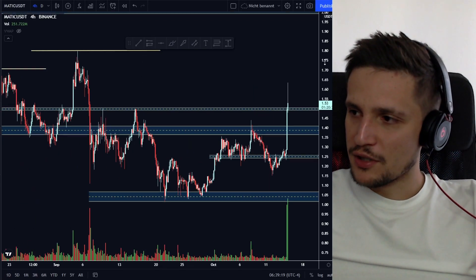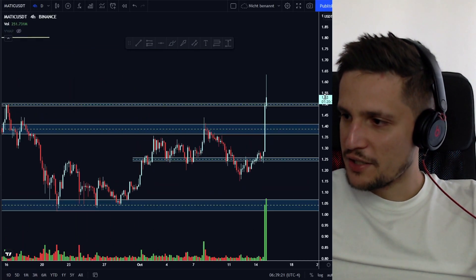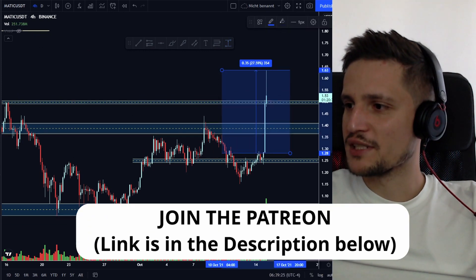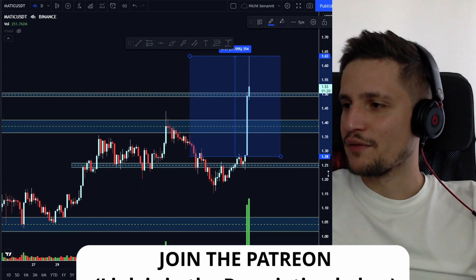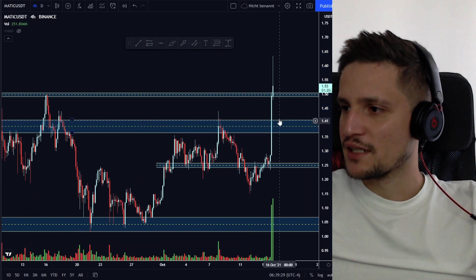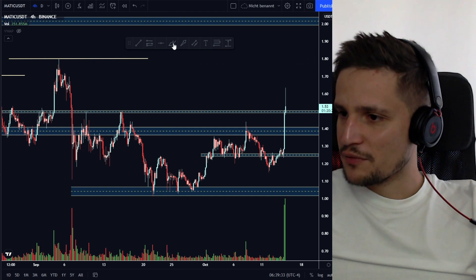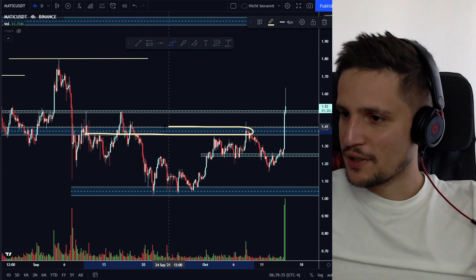What's up guys, this will be a quick update on MATIC. As you can see, we are currently squeezing about 27% in six or seven hours. If you take a look at the four-hour time frame, you can see that we took out this resistance right here really fast.